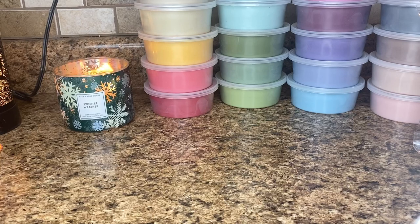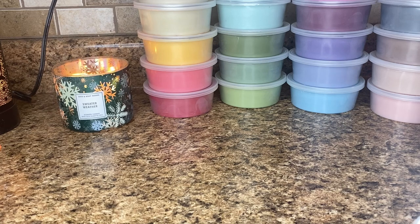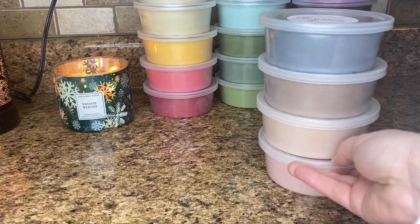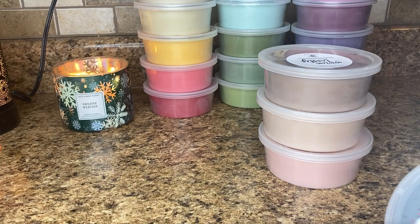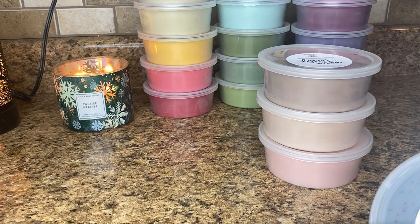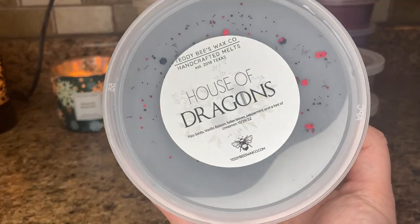Now onto tubs. Like I said, I've got 19 of them. All of my tubs have no cracks in them — it's amazing, they're all beautiful. So I am so excited about that.